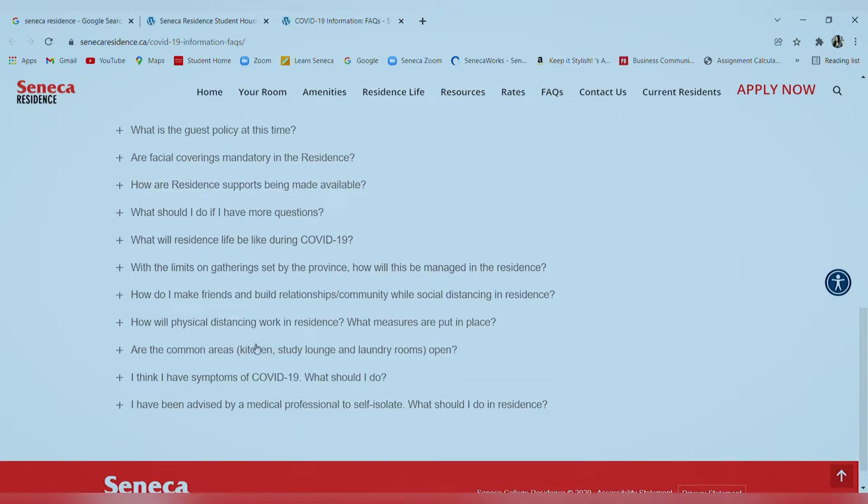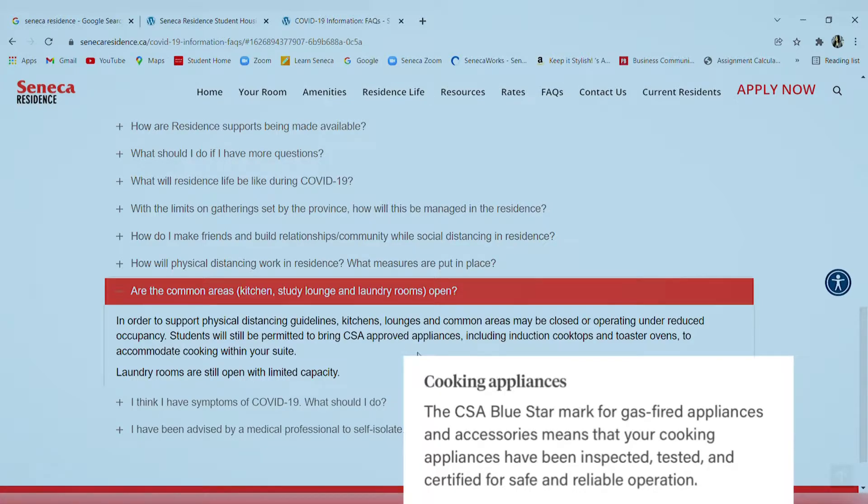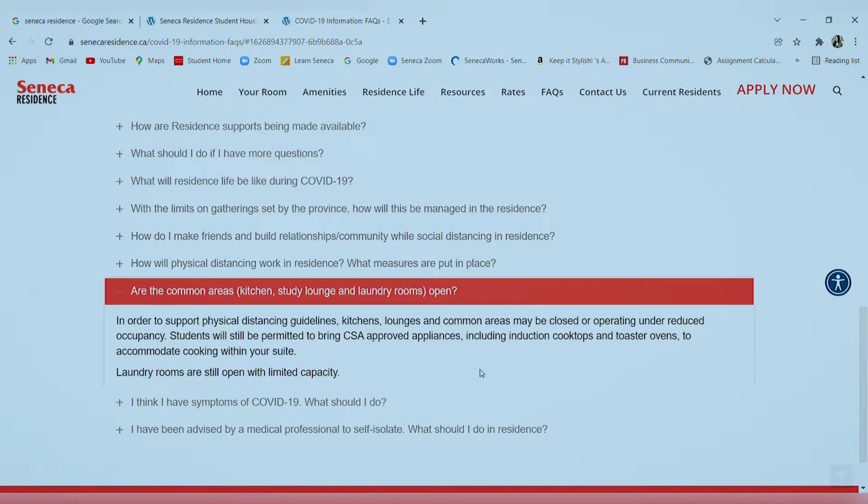I'd like to bring your attention to a specific question that was a major issue when I moved in: 'Are the common areas — kitchen, study lounge, and laundry rooms — open?' The answer says they might be closed or operating under reduced occupancy and that students will be permitted to bring CSA-approved appliances. But when I was in the residence, induction cooktops or toasters were not allowed in your suite. Because of a prior incident and COVID restrictions, the common kitchen was closed — no cooking was possible — and the lounges and other common spaces were also closed.